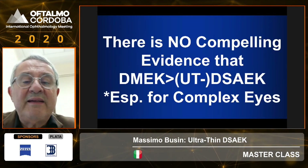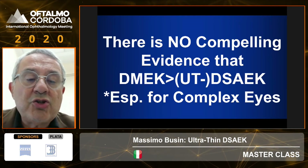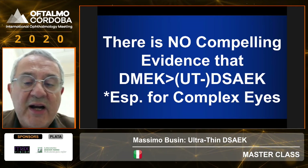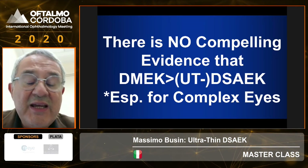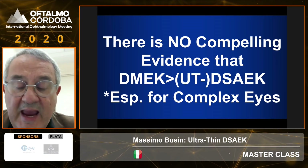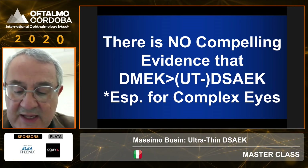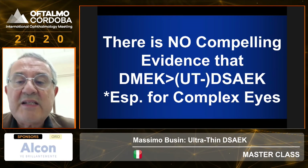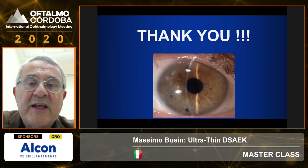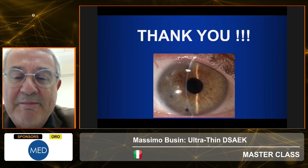The evidence these studies show is not compelling toward either method. Complications are more frequent with DMEK than with thin DSEK, and in terms of visual acuity the difference is very subtle. We need more studies to know more. Thank you very much for your attention and for staying tuned despite all the technical problems.